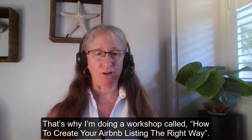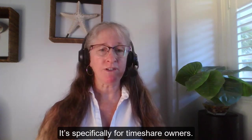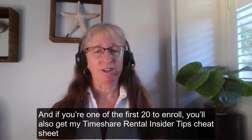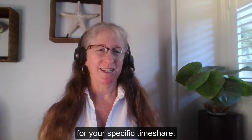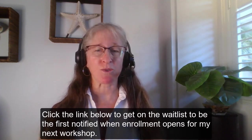That's why I'm doing a workshop called How to Create Your Airbnb Listing the Right Way. It's specifically for timeshare owners. And if you're one of the first 20 to enroll, you'll also get my Timeshare Rental Insider Tips cheat sheet for your specific timeshare. Click the link below to get on the wait list to be first notified when enrollment opens for my next workshop.